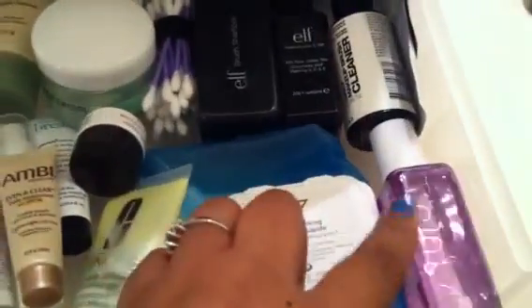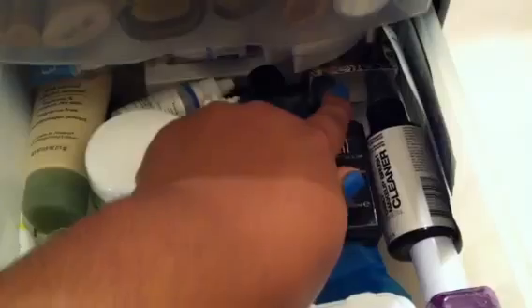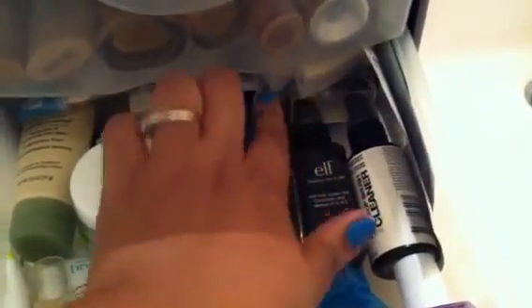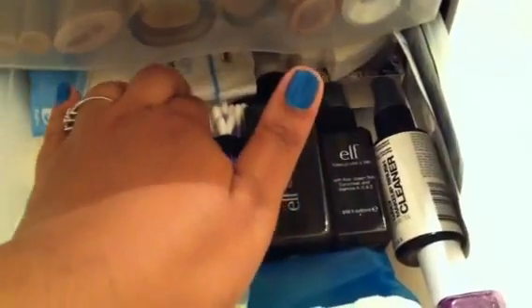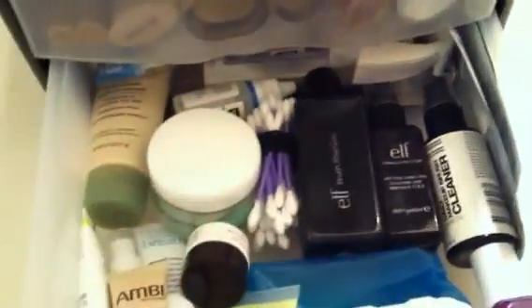These are e.l.f. products — brush shampoo, mist and set — and my favorite brush cleaner from Sephora. My Wet n Wild eye makeup remover, my No. 7 wipes — I have those in a haul video, I will not be repurchasing these but I'm going to use them up. Some nose strips, a little perfume box, cotton balls, some wedges, makeup pads, and some e.l.f. eyelashes. That's everything in there.